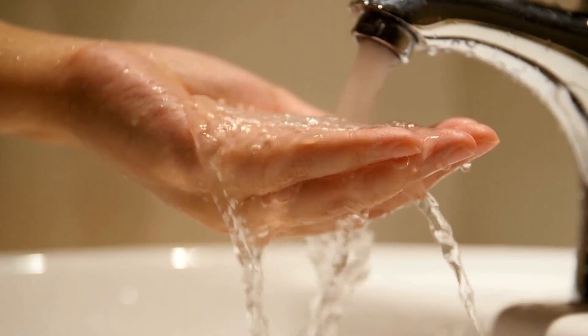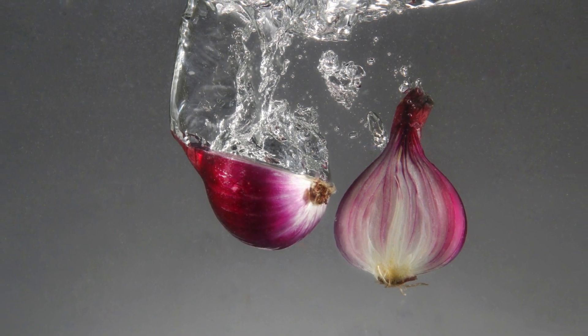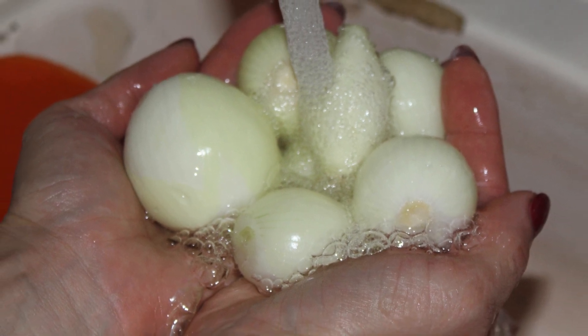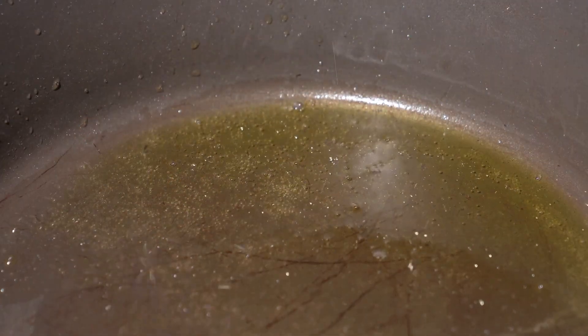Water is your ally. Chill onions in ice water for 30 minutes before cutting — it slows enzyme activity. You can also try cutting under running water or submerged in a bowl. Warning: wet onions will splatter in hot oil.